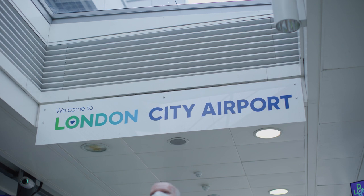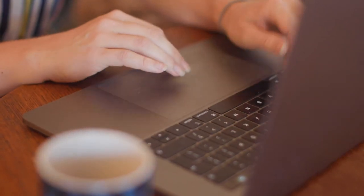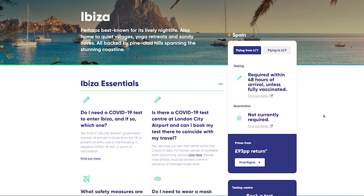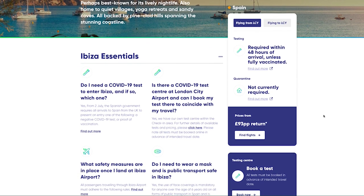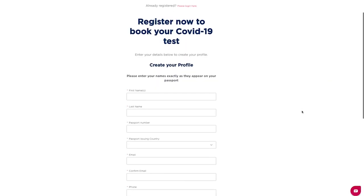We do understand that travelling internationally has changed. We want to support you, and to help you inform your travel choices, you can visit our online travel portal, which will guide you through the necessary steps — from understanding vital information for stress-free travel to your destination, to booking your tests and all the requirements for coming back again.